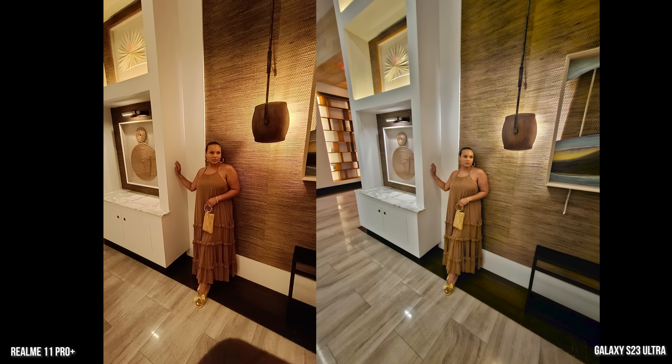This is an ultra-wide image and the Galaxy does a much better job — you can see how wide it is. It also keeps the colors the same, while the Realme picks up a lot of that orange color from the lighting while the Galaxy keeps it understated. You can see the gold handbag and gold shoes really come out in the scene, and everything else around keeps the main color.